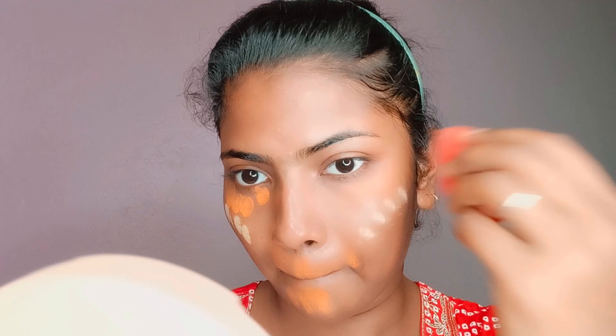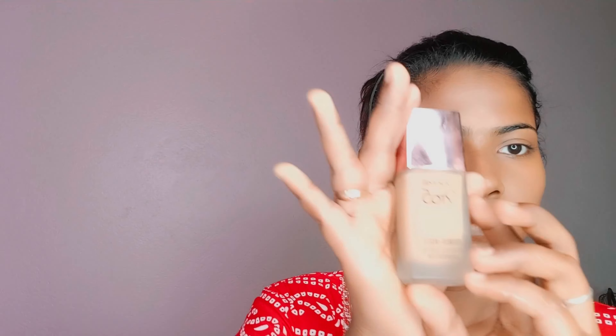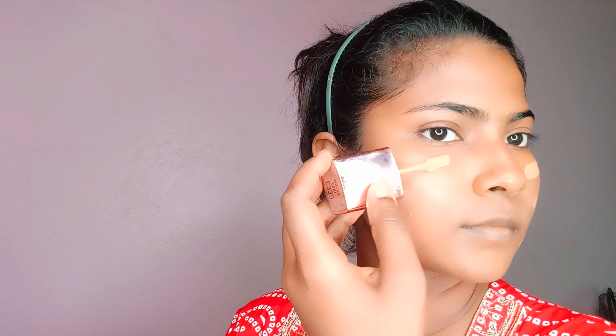Next, if you have skin problems — I have pigmentation and dark circles. I'm using a color corrector palette, using the orange shade inside the color corrector palette. This is affordable. I'm going to blend it with a beauty blender — just dab and blend.